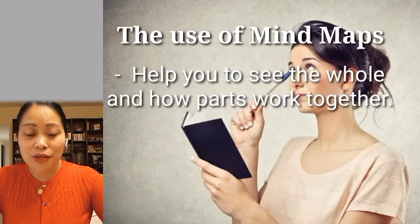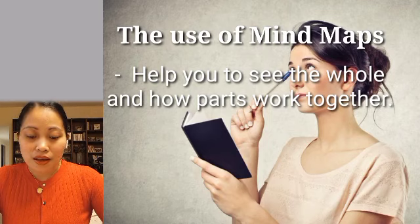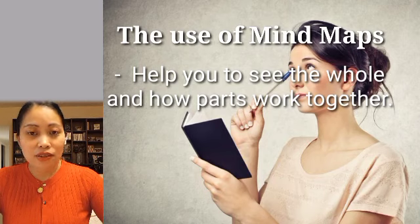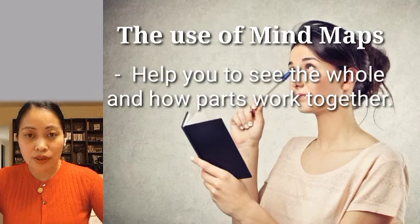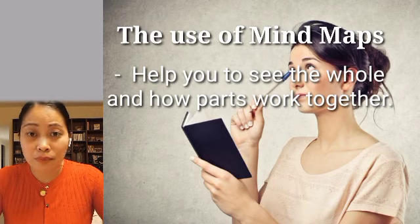Next is the use of mind mapping. It helps you to see the whole and how parts work together. Mind mapping helps students note down only the most important information using keywords and then make connections between facts and ideas. Visually keeping all your topic thoughts together on one sheet also makes it easier on students, as it reduces pages of notes into one single side of paper.